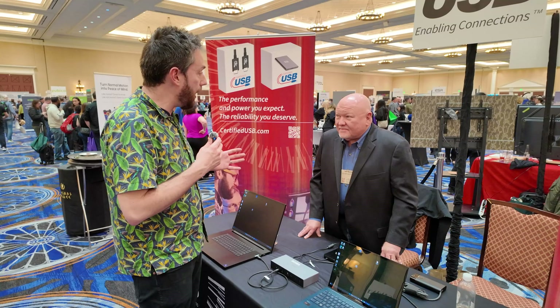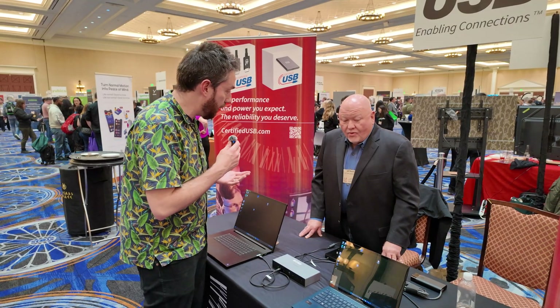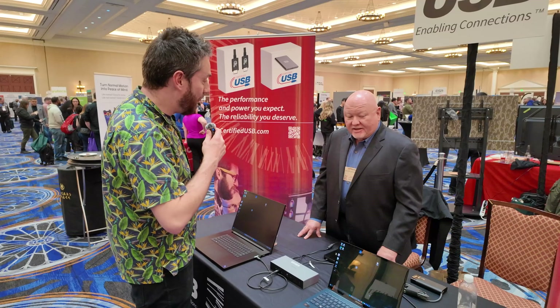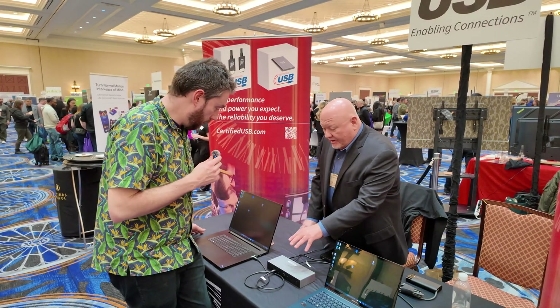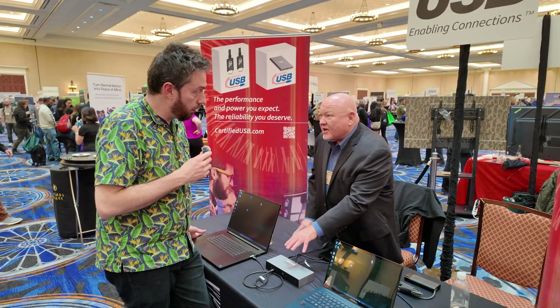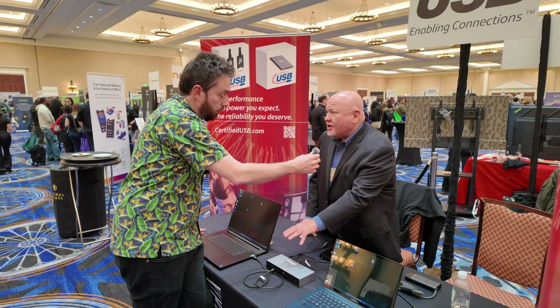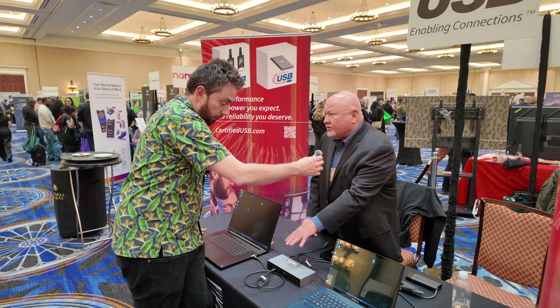How long are people going to be waiting for something like this to be more consumer available? It's available now — there you go, it has been.